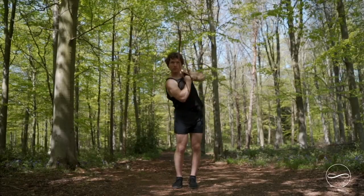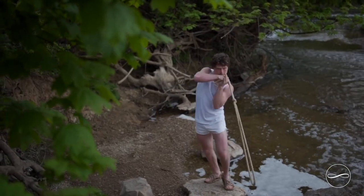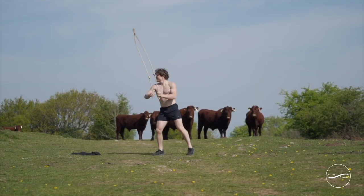For my favorite rope flow pattern, I've got to stick with the basics and say it's the underhand figure of eight. If I only could pick one, it would be just a simple underhand pattern switching from side to side. It is a basic pattern, but at the same time it is very universal in the way that the movement and the pattern itself really carries over into other ways of moving.